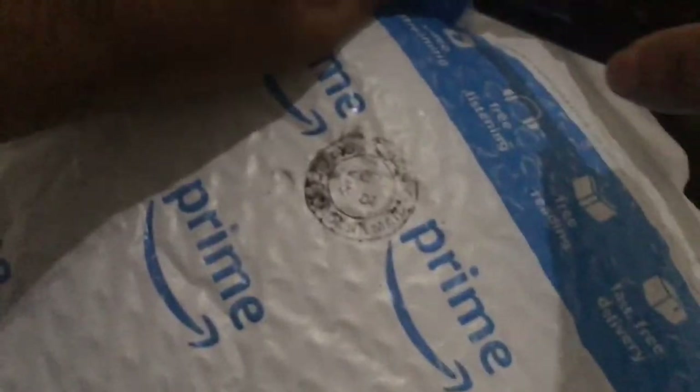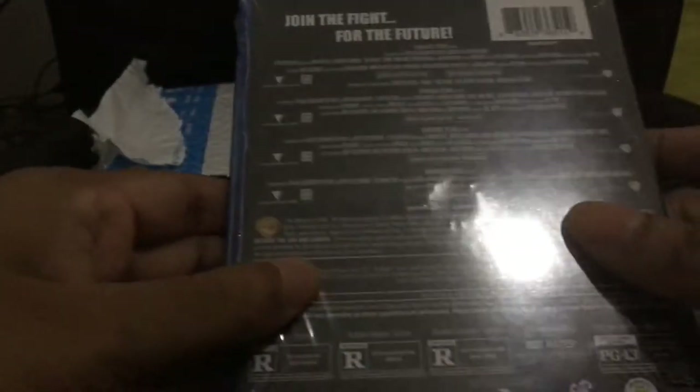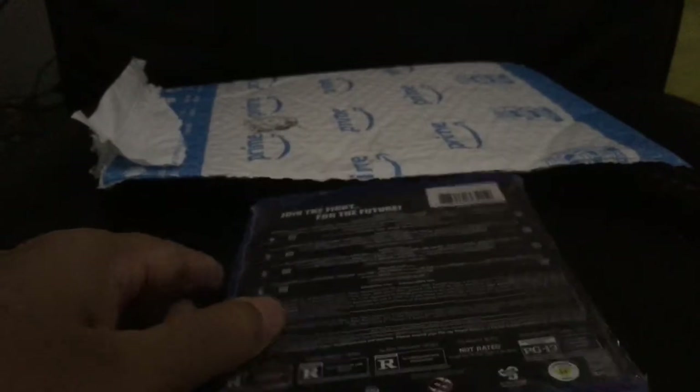Hey guys, how you doing? This is my haul — I just got from Amazon the Matrix collection on Blu-ray. Let's slash it open and check it out. I got the economy pack, the budget pack. It's called Four Film Favorites.